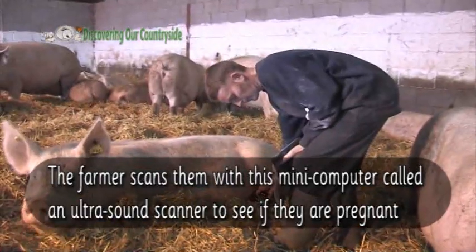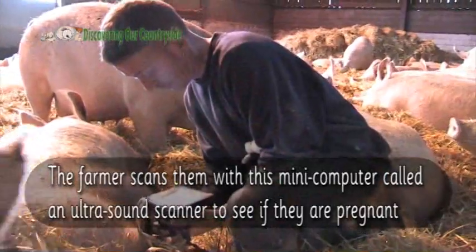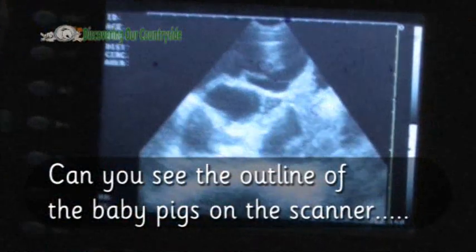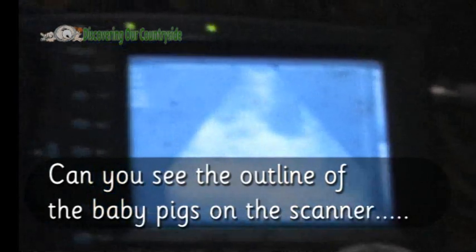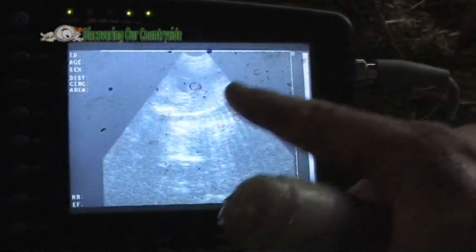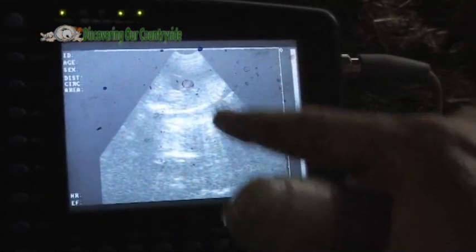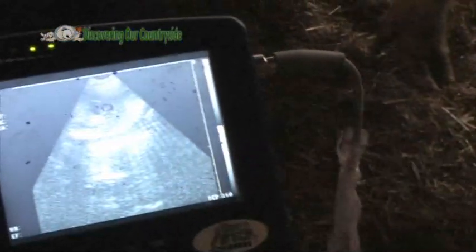The farmer scans them with this mini computer called an ultrasound scanner to see if they are pregnant. Can you see the outline of the baby pigs on the scanner? Just the back by another piglet there. You can see its ribs. There's one there, there's one there. Two right together.